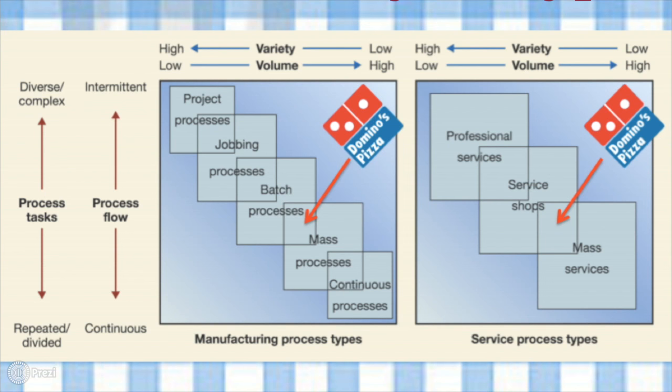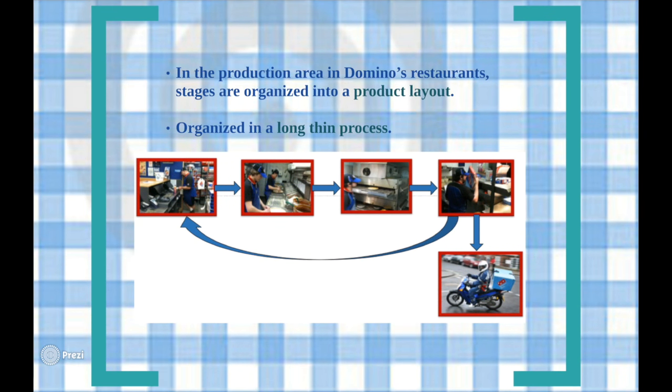In terms of the service that Domino's offers, the restaurant fits into the lower end of the service shops area of the diagram, where it overlaps with the mass service area. We would normally expect to see a functional or cell layout with these types of manufacturing and service types. However, in this case the manufacturing process is organised into a product layout. In the production area in Domino's restaurants, stages are organised into a rigid order where intermediate products — in this case semi-prepared pizzas — are passed between workers who are each at their individual stations.